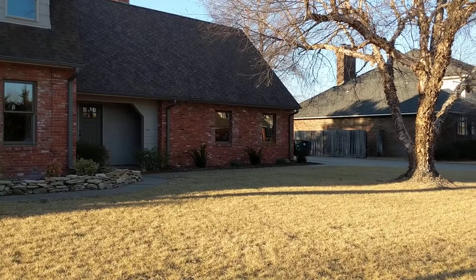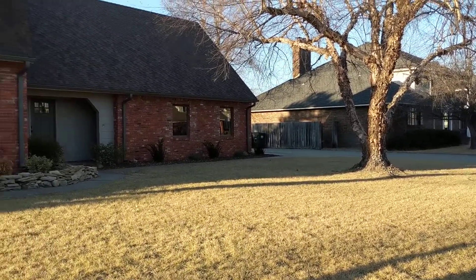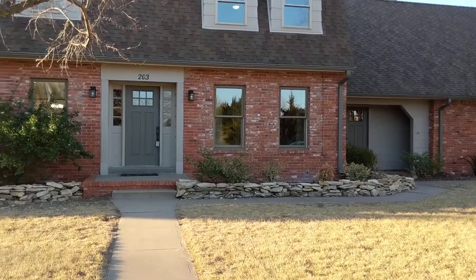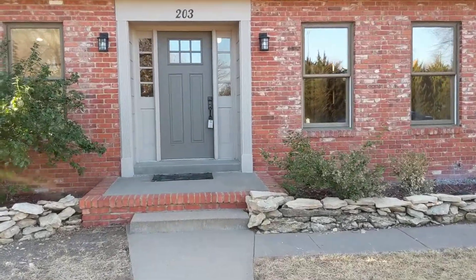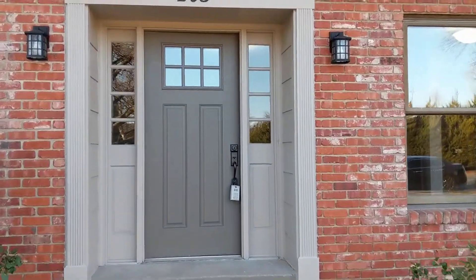This one is priced at $319,900 and it is a five bedroom, two and a half bath that has been completely remodeled — new flooring, new paint, new light fixtures, completely remodeled kitchen and bathrooms. It has all been done. So let's go inside and take a look around.